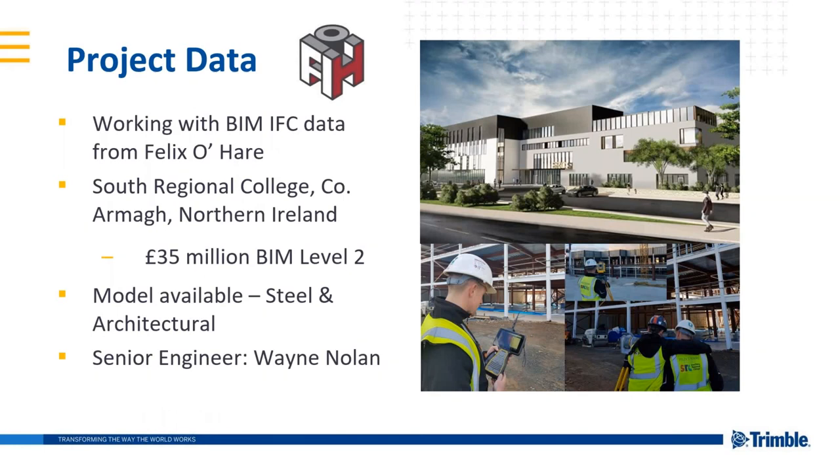The data being used today is BIM IFC data from Felix O'Hare, based in Northern Ireland, for the South Regional College in County Armagh — a £35 million sterling, BIM Level 2 project. The models Kevin will work with in TBC are the steel and architectural outer envelope models, both in IFC. The senior engineer on site is Wayne Nolan, shown holding a TC7. There's also a KenI with an RTS. Kevin and colleagues scanned the portal frame with an SX10 on what was a very stormy day in Ireland, with steel sheeting nearly peeling off the structure.